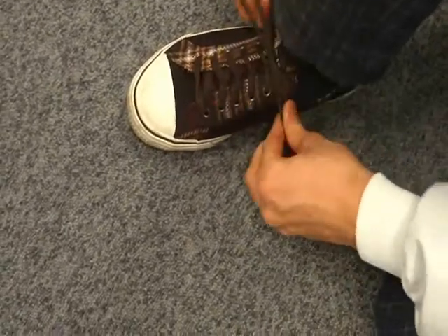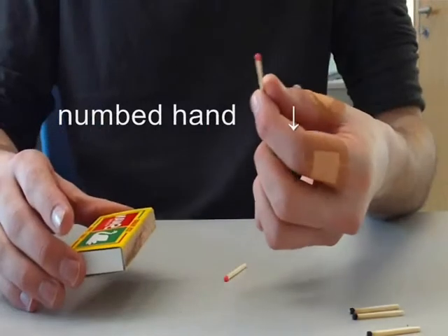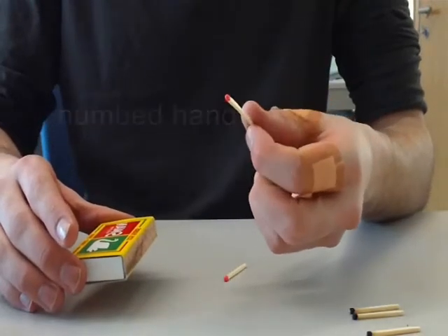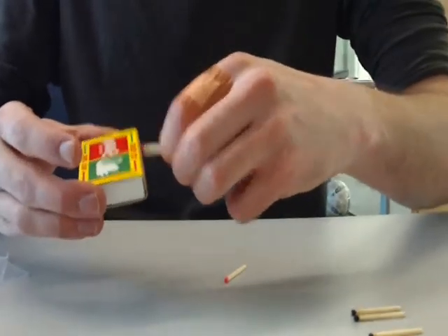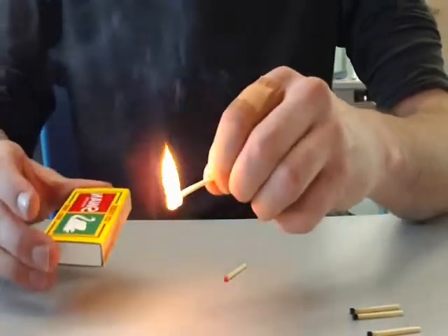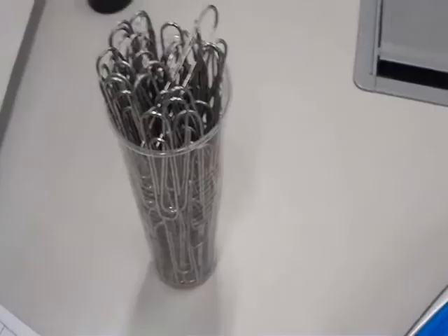One thing we often take for granted is our sense of touch. Yet without it we would find everyday tasks a significant challenge. There are thousands of nerves in every one of our fingertips. We grip objects sufficiently so that they do not slip from our grasp, but not too hard that they might break.